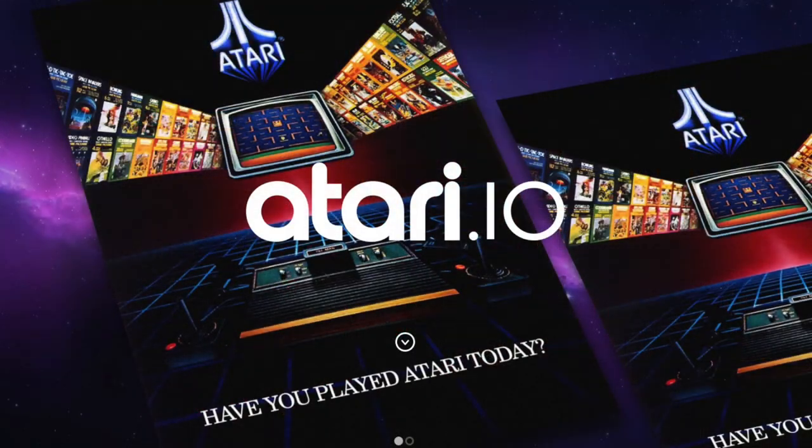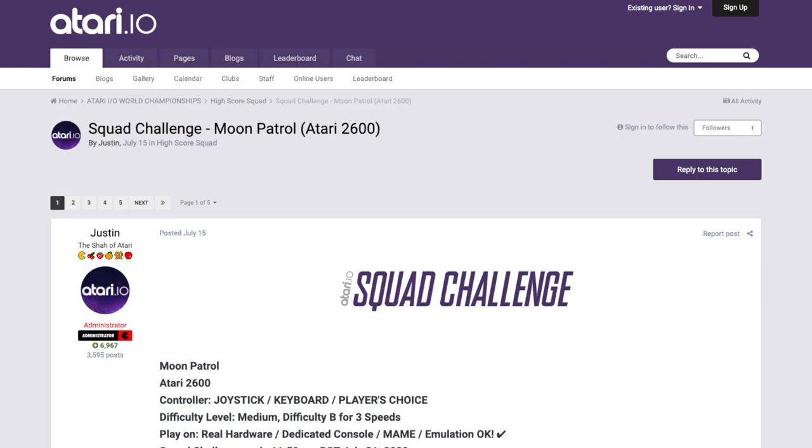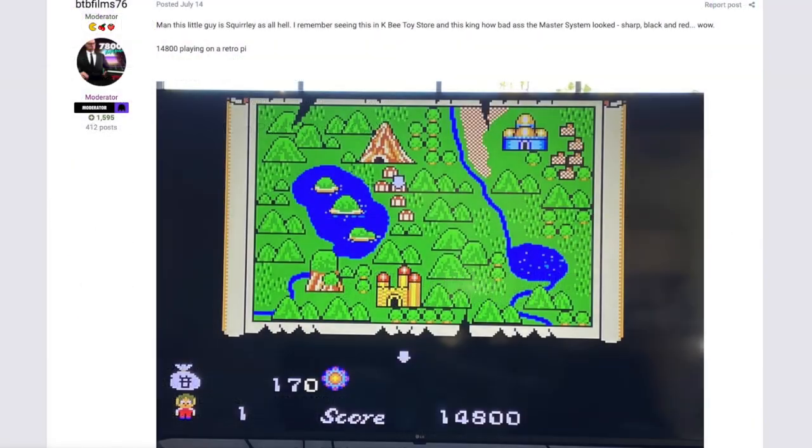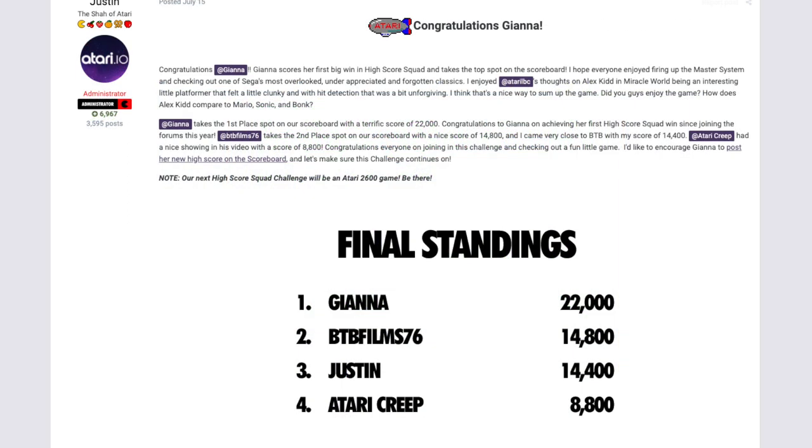How do I get my hands on a pair of these? It's really easy. You need to do two things. Number one, you're gonna subscribe to the channel. If you've already subscribed, don't worry about it. If you haven't, hit the subscribe button. Second, you are going to participate in a High Score Squad Challenge at Atari.io. You can join in any and every High Score Squad Challenge at Atari.io up until December 1st. Every Squad Challenge you enter is another chance to win. Shout me out when you post your High Score — make sure you say BTB, enter me to win, and it's all good to go.